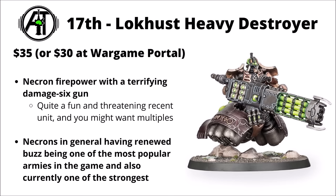Ranking in 17th, we've got the Lokhust Heavy Destroyer. There were a few Necron kits on this list — maybe not too surprising given that they're a really popular faction and their codex came out not so very long ago. Lokhust Heavy Destroyers are a tank-threatening unit that you might reasonably want in multiples with those big damage-six guns. It doesn't hurt also that Necrons are perhaps the single strongest army in the game right now, and their Hypercrypt detachment can have these guys phasing around the board for pretty guaranteed lines of sight.